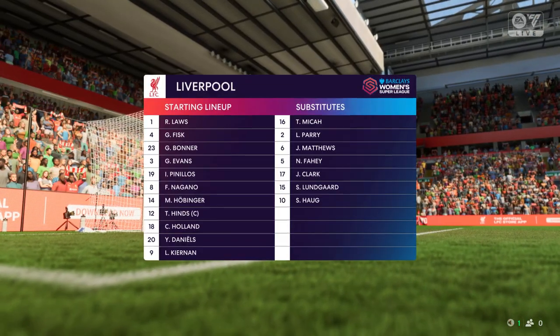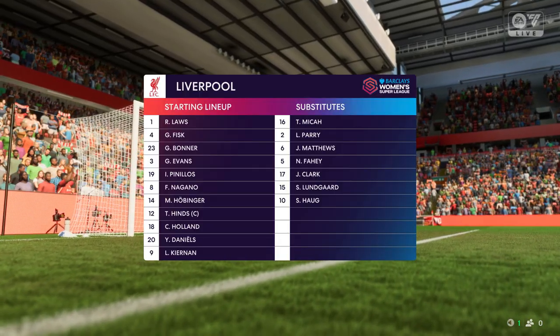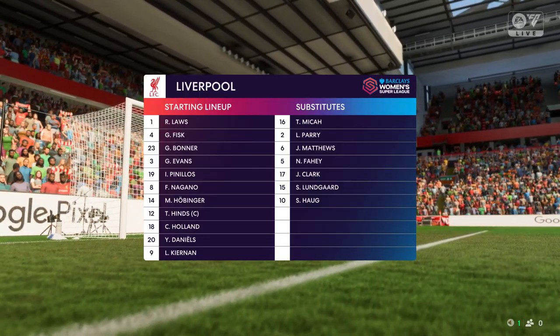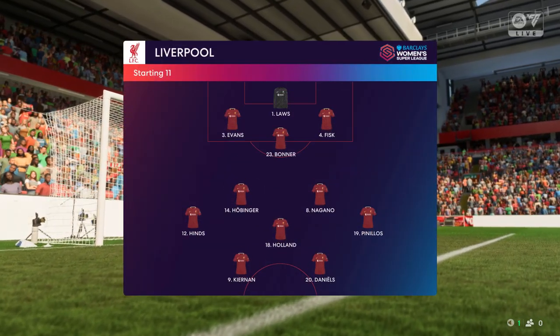This is how Liverpool start the game. A 3-5-2 is a great system if you can get control of the midfield, because your wing backs can then play higher up the pitch and the front two can combine as a pair, but they need to dominate that central area.